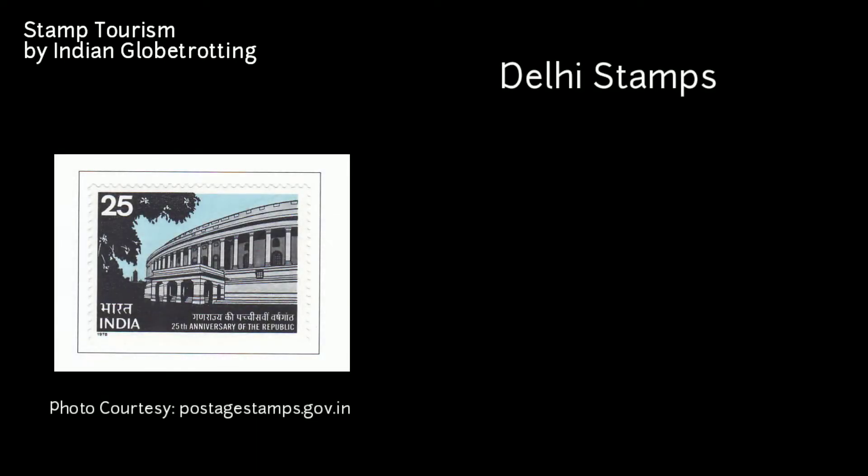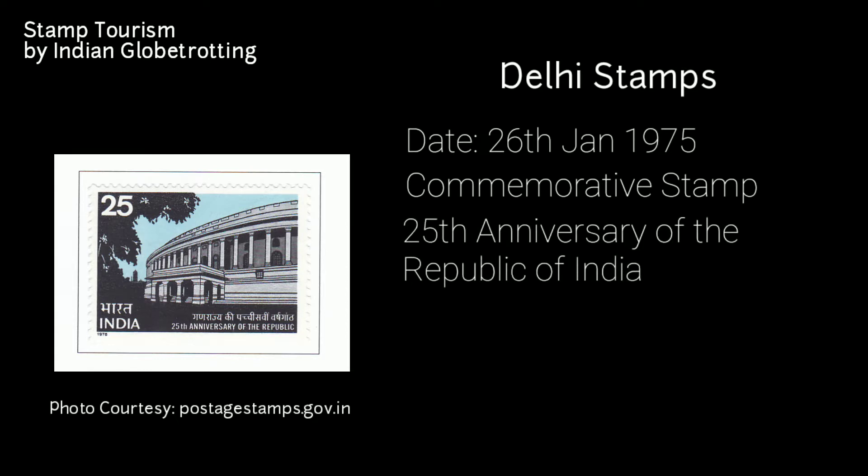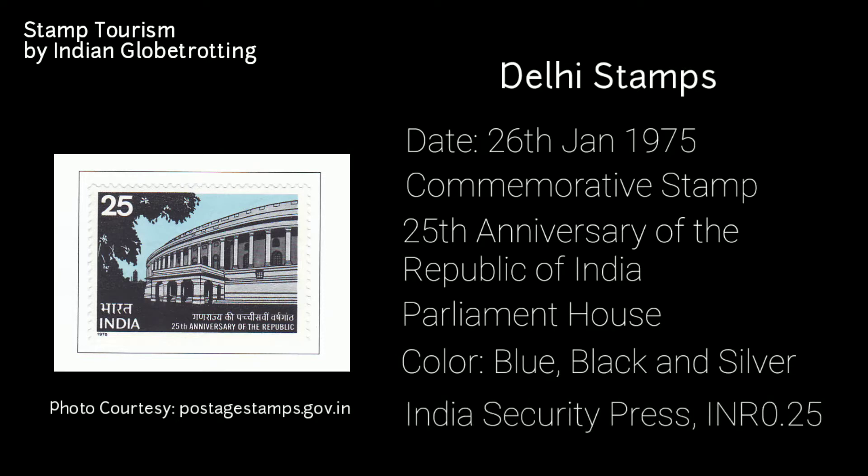The next stamp on Delhi was released on 26th January 1975 — a commemorative postage stamp on the 25th anniversary of the Republic of India. The stamp depicts an architectural drawing of a portion of the Parliament House. The colour of the stamp was blue, black, and silver. It was printed at the India Security Press and has a value of 25 paise.